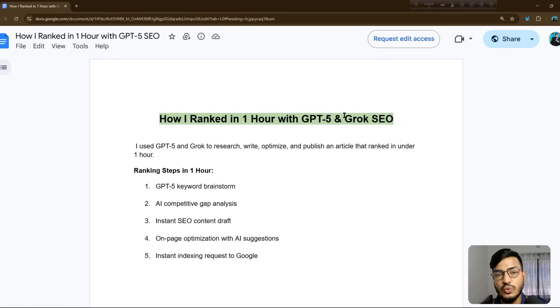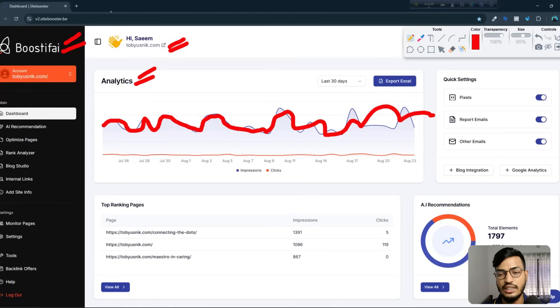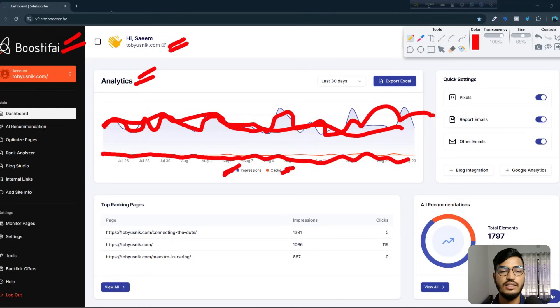Before going to the topic, let me show you one of the websites that is helping my business with SEO and ranking higher on Google. This tool is called Boostify. I already integrated my site here, and in the analytics option you can see they give me full analytics data — topic by topic, day by day — showing how many impressions and clicks I'm getting. Here you can see the clicks marked in yellow and impressions in blue, with an option for exporting the data.